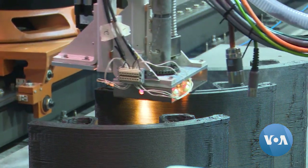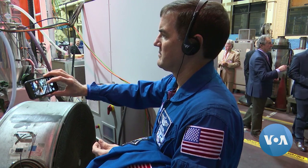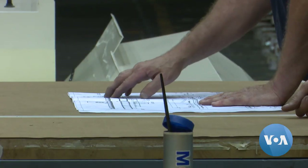Components made during our visit to Ingersoll are part of Artemis II, a mission carrying up to four astronauts about 40,000 miles beyond the moon, planned for 2024.